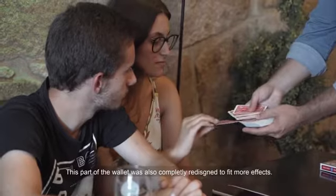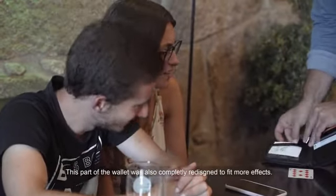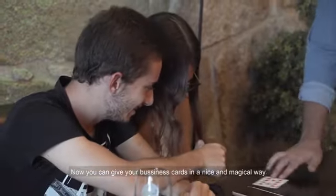This part of the wallet was also completely redesigned to fit more effects. Now you can give out your business cards in a nice and magical way.